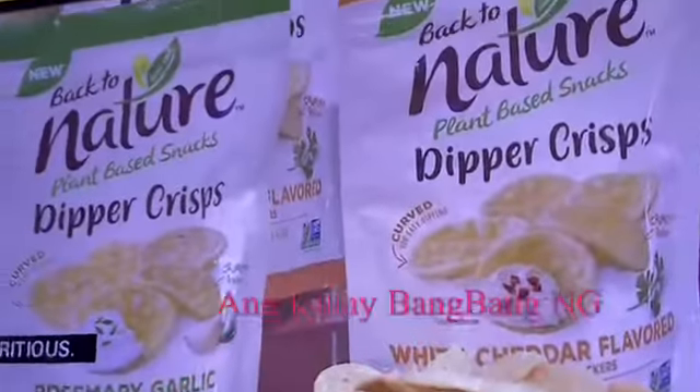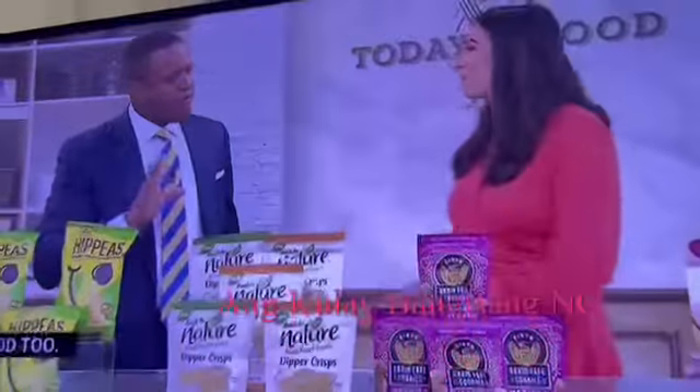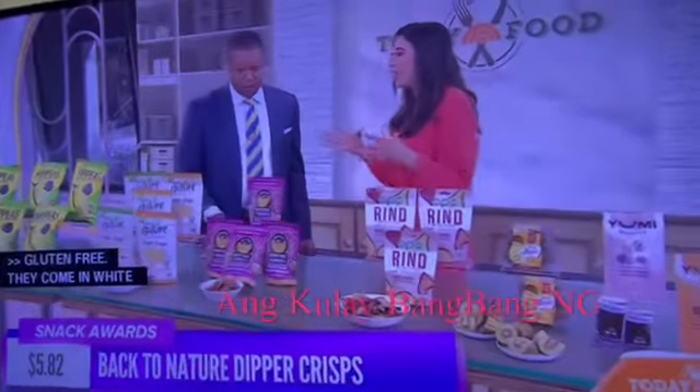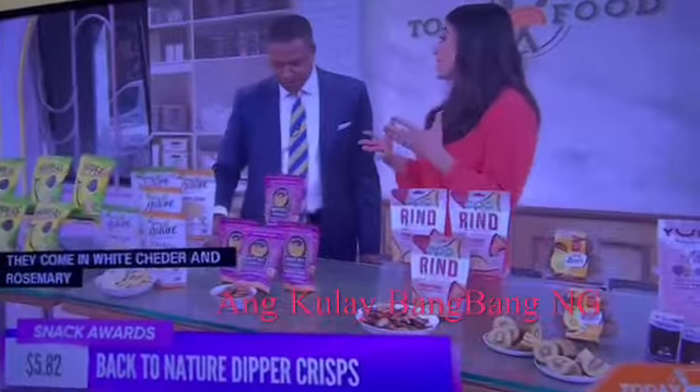Very garlicky, so nice savory flavors to pair with cheese. I feel like chickpeas are really enjoying the moment — they're little nutrition powerhouses, so if you can pack them into a chip, pasta, you name it, it's great.